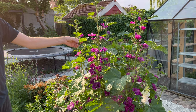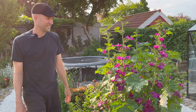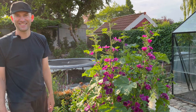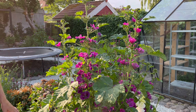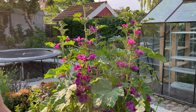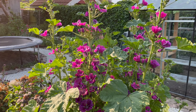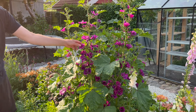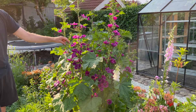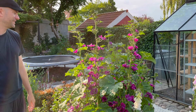We try to use a lot of Latin names because in Danish it's called 'katost' — which translates into cat cheese. It's in the mallow family, so it's a malva plant. It's really pretty, it reminds me of a hollyhock because of the height. We put it here in this new flower bed to try to hide the trampoline for now.